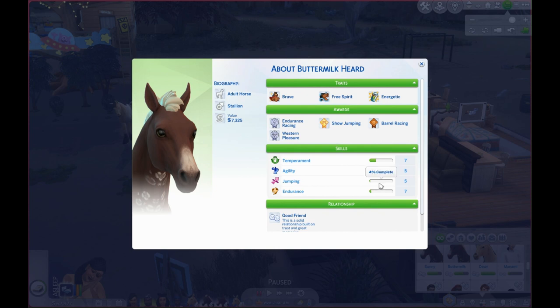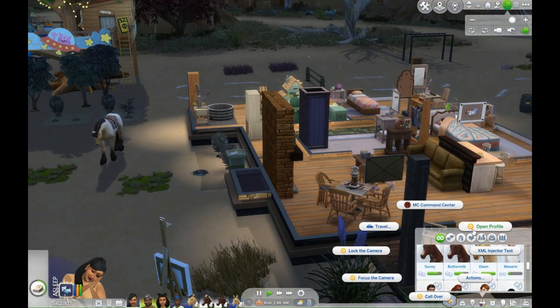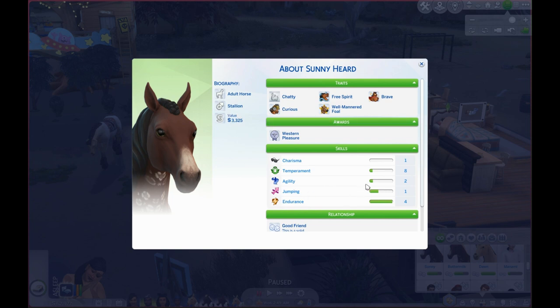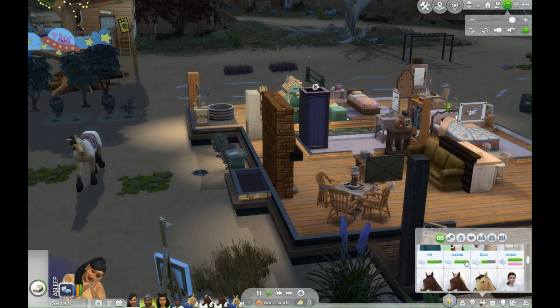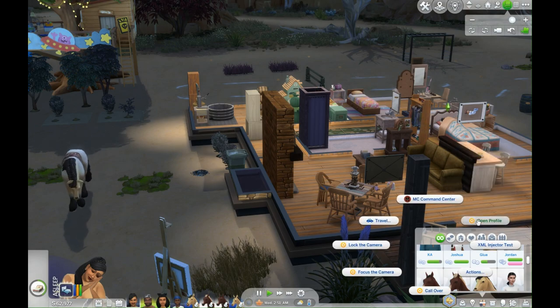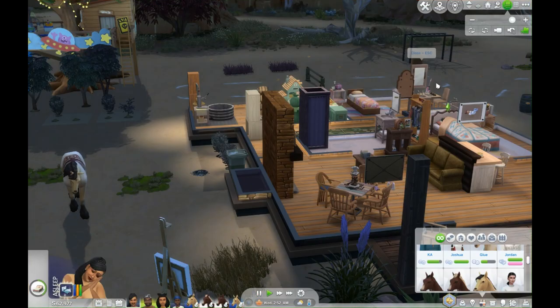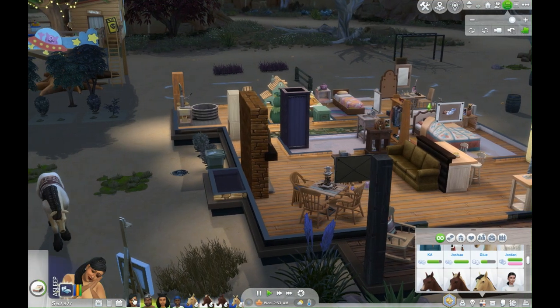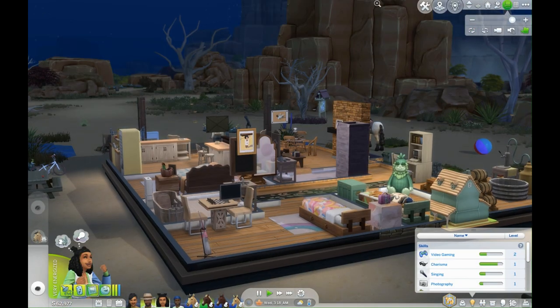Buttermilk has definitely progressed — he was around level three and is now level five in agility and jumping. Sunny we haven't been riding as much, but we've been sending him out for training and his other skills have built up outside of his temperament. Our little colt Glue is doing pretty well too — he's at temperament level four. That is where the KT household stands.